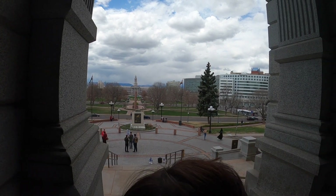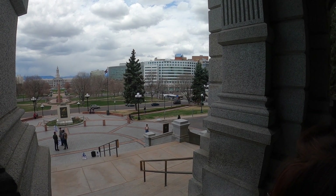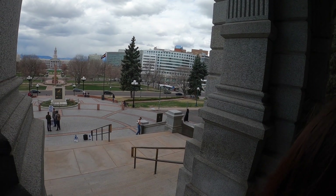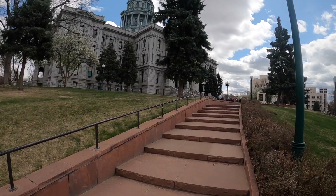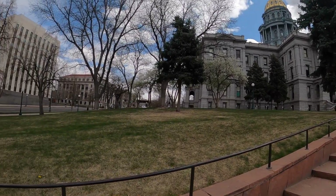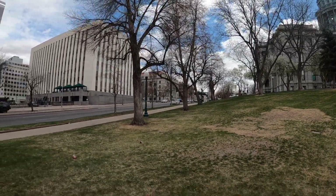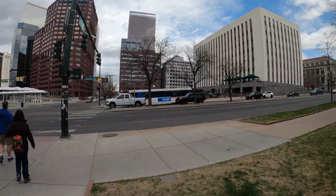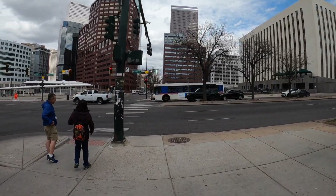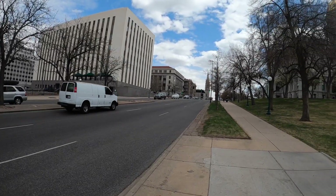What used to be right here in the middle was a Civil War soldier statue. It was torn down during the Black Lives Matter movement. The only problem is they got it wrong because it was a Union soldier, not a Confederate soldier. That's the Basilica right there — the Cathedral Basilica of the Immaculate Conception, along Colfax Avenue.